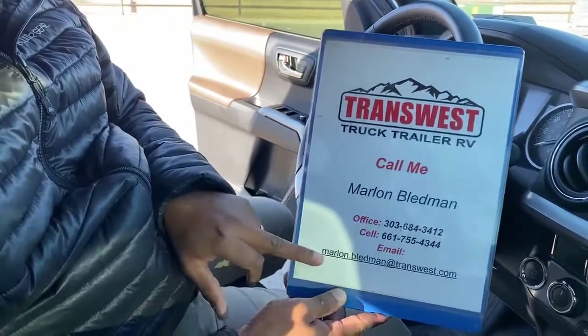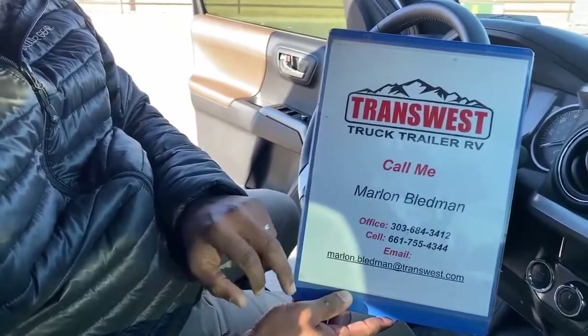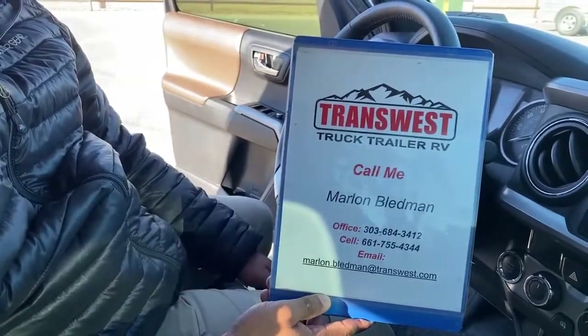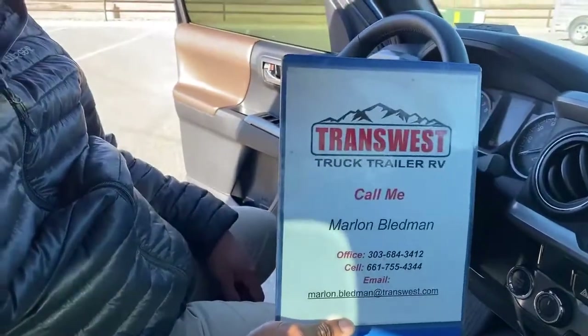You can also email me at marlon.bledman@transwest.com for any more information. In the meantime, it's Friday — be safe out there. I'll see you guys next Tuesday for another video. We've got some new units coming in, including a 2021 Freightliner M2 112 and some used 2020 M2 106s.